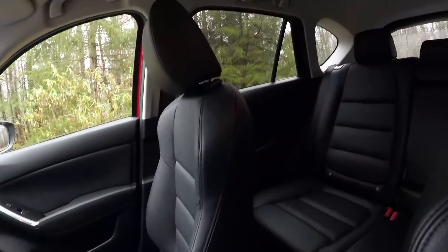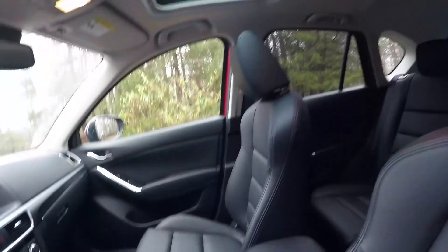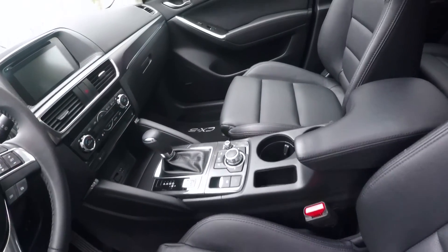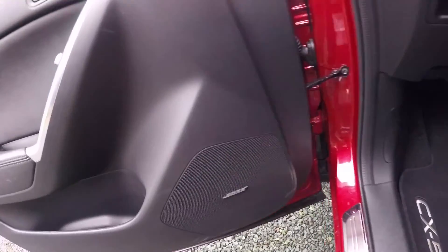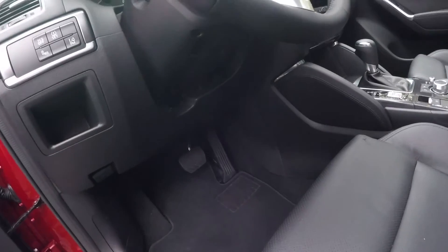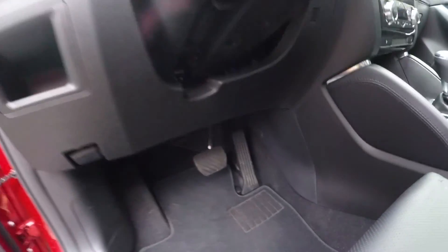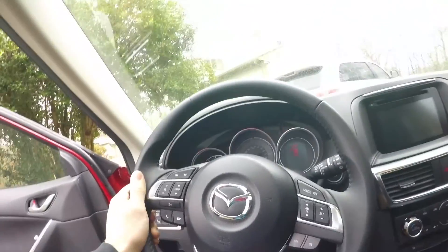I just love Mazda interiors. It's got a nice sunroof, nice perforated leather — all black with black stitching, very black interior. You've got your Bose stereo system, a nice CX-5 trim piece, and a proper heel-to-toe gas pedal, which is always nice to see.